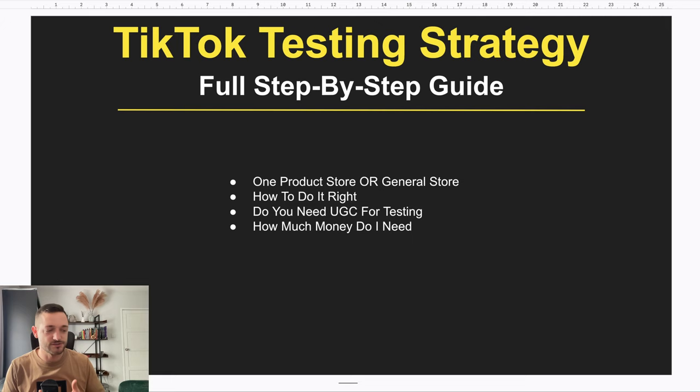The next question is: do I need UGC content for testing? Do I need to order the product, record videos, or send it to influencers? I'm here to tell you 1000% do not do that. It's going to burn your money, take a lot longer to test, and complicate the process. Here's why — when I first found my pheromone perfume winning product, I didn't buy it or send it to influencers for the first two months of selling it.